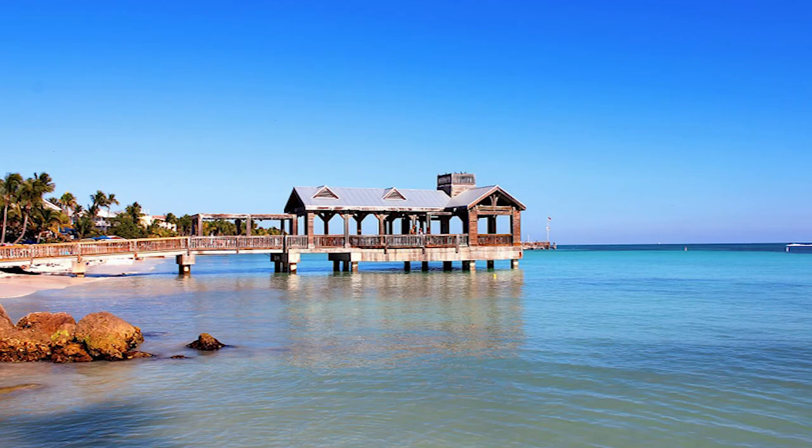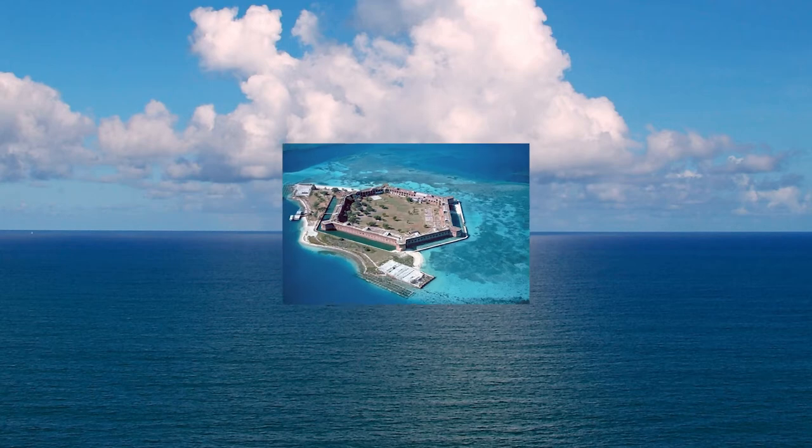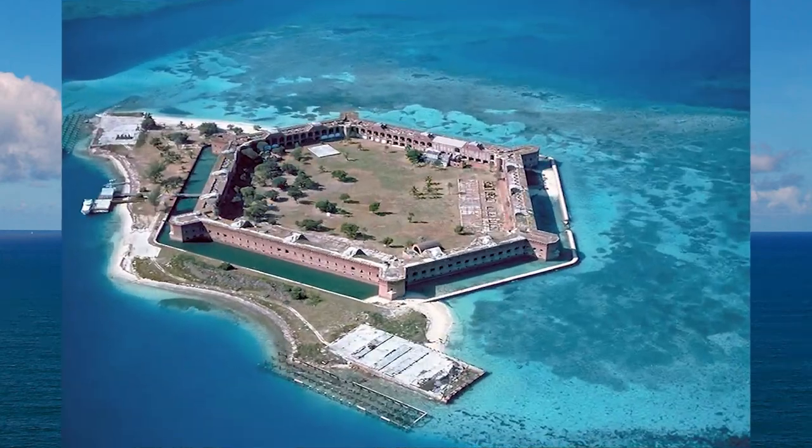Imagine for a moment you are on a boat that has departed from Key West, Florida. The sea flies past as you head towards your isolated destination. Then, all of a sudden, a speck of brown pops up on the horizon of endless blue. The speck grows larger, eventually taking on the hexagonal shape of Fort Jefferson.